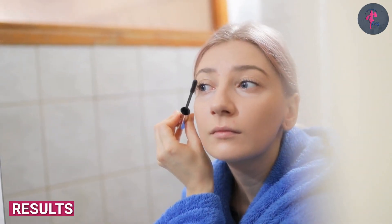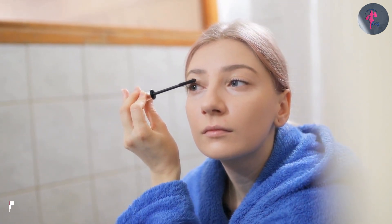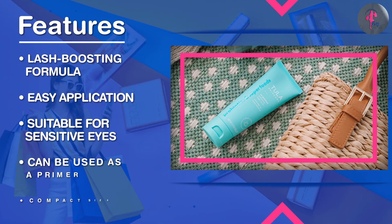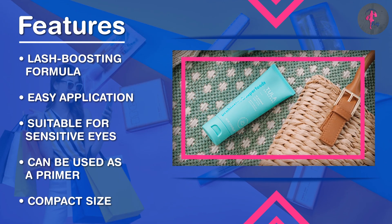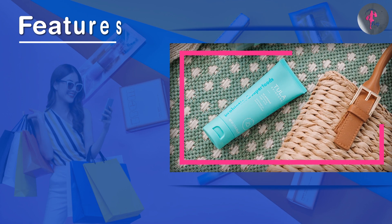With regular use, the Maybelline Lash Sensational Boosting Eyelash Serum can help improve the look and health of your lashes. Many users report seeing an improvement in the thickness, length, and overall health of their lashes within a few weeks of use. The serum also helps prevent lash breakage and promotes the growth of new lashes.